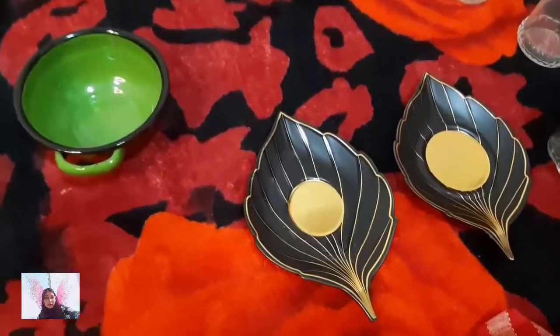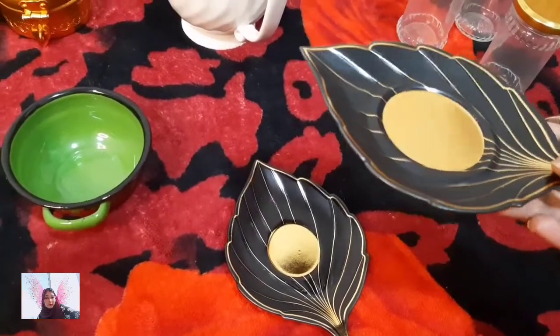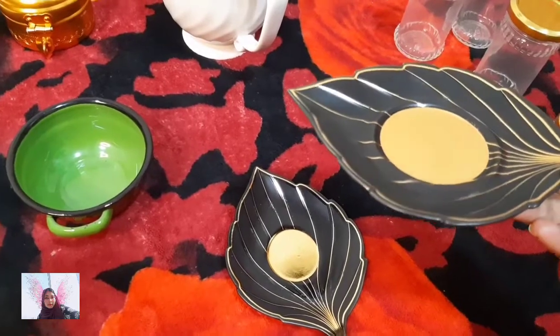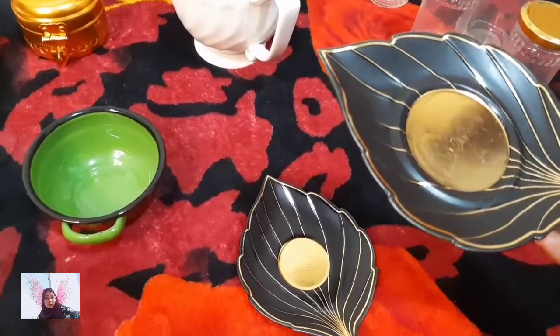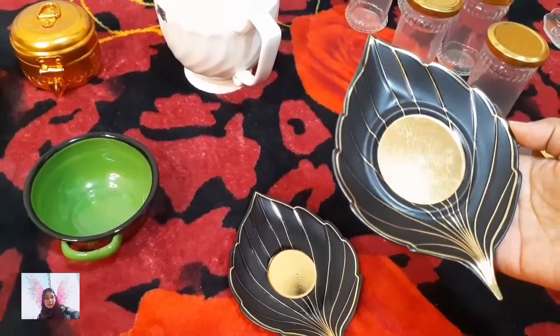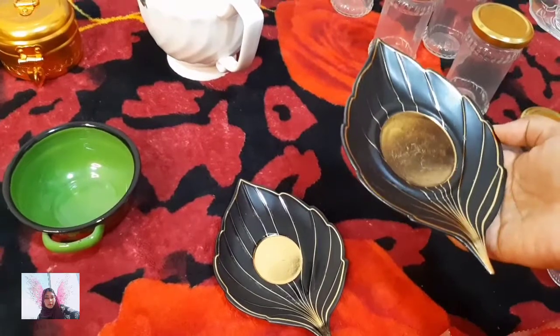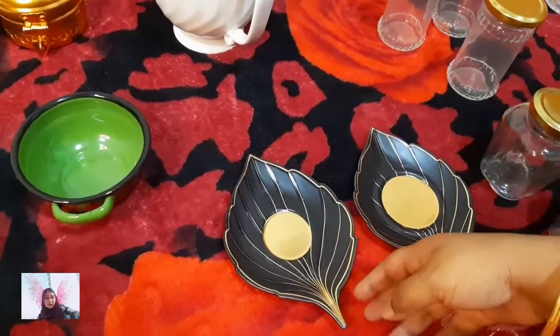Then I got this — it's a kind of cup saucer for tea serving. Most of the things here are made in Turkey, and this one was very attractive. Can you believe it — it's only one dirham, that is 20 rupees. I got two pieces of this.